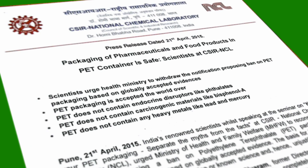Recently, the National Chemical Laboratory (NCL) in Pune — the Government of India's premier institute for research in polymers — issued a press release confirming that PET does not contain any harmful chemicals, and it is safe to use PET.